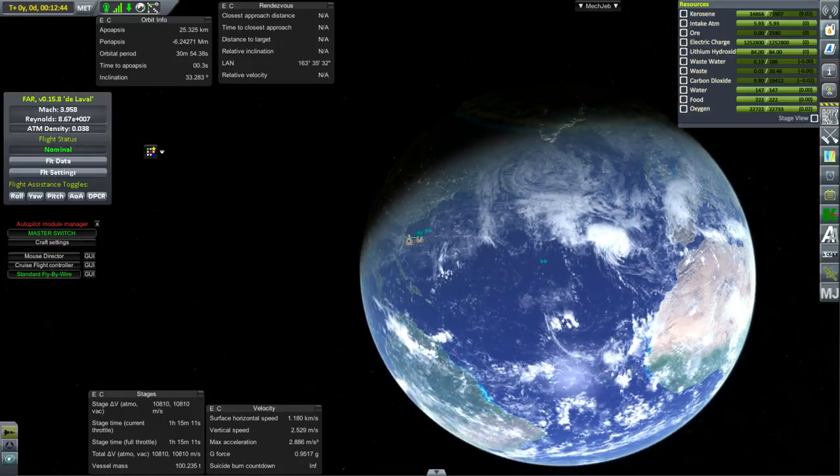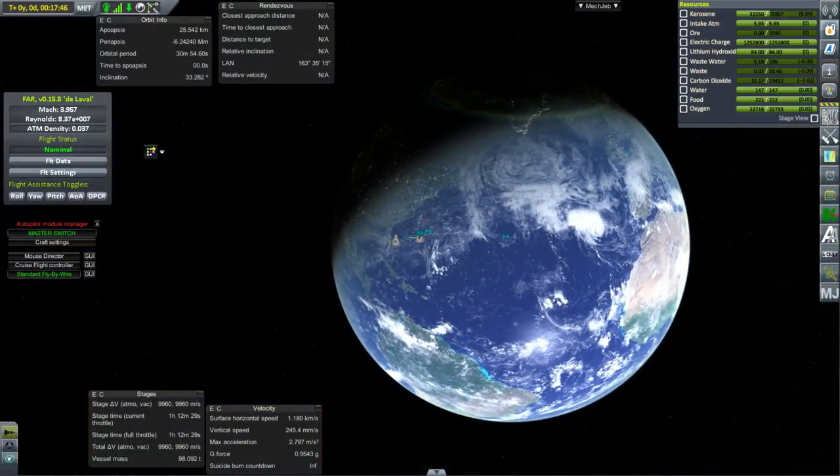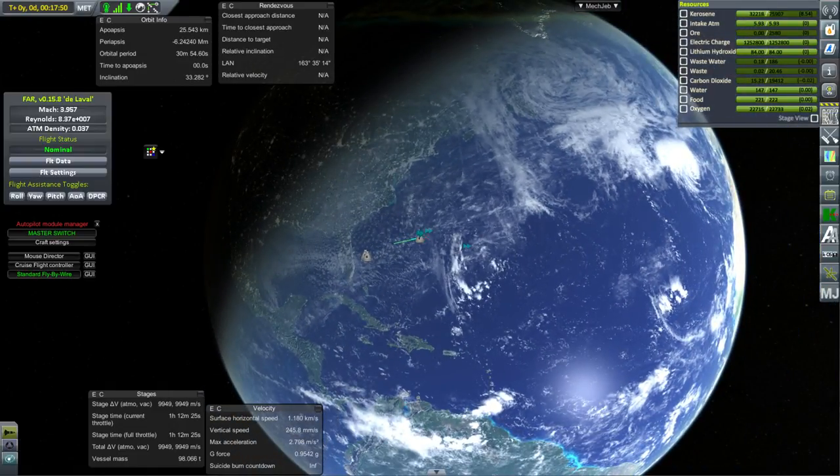We're flying out of Florida and trying to cross the ocean. I didn't really care where we end up on the other side because there's not going to be a runway there anyway. The KSC is at Cape Canaveral, so we're basically stuck with that. It's a little bit longer distance than, say, a New York to London flight. So considering we're not carrying a full fuel load, we're probably not going to make it — but I wanted to see how close we could get and how fast we could go.